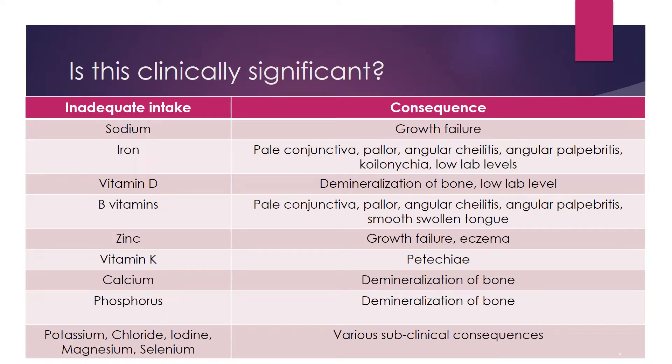In cases such as this, inadequate micronutrient intake can lead to growth failure, depleted lab levels, changes to physical exam, and not meeting recommended intake for age. These are the most common micronutrients which do not meet their needs in low calorie enteral regimens.